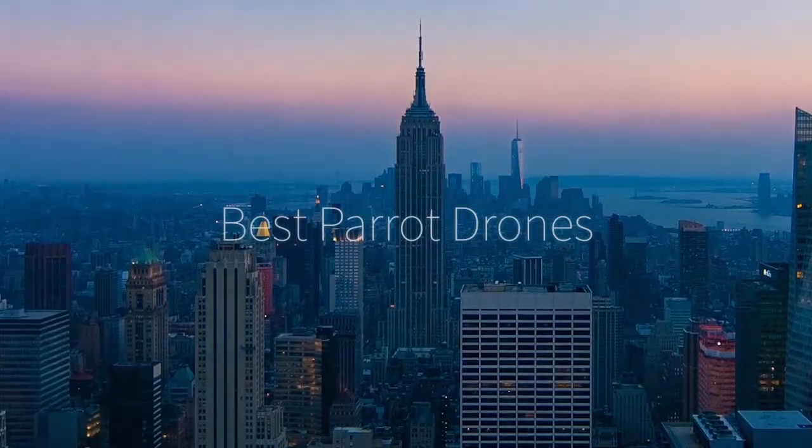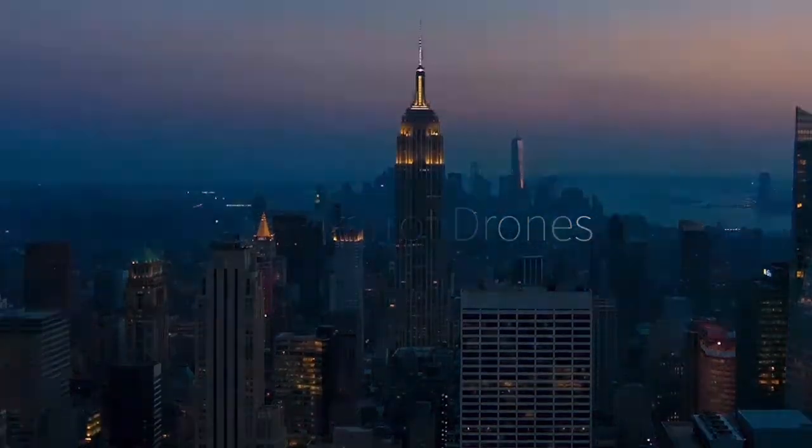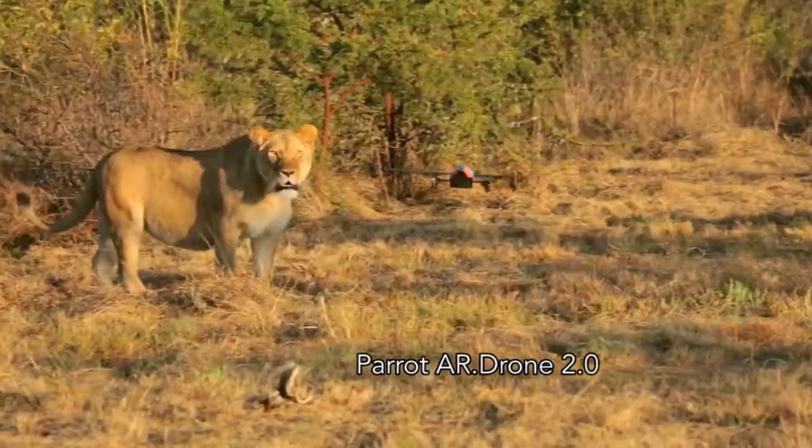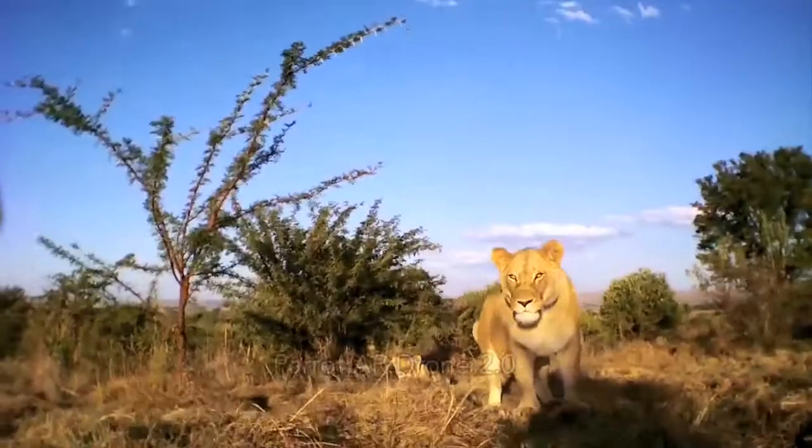Hi there, this is Wes with the Gadget Flow, and here are the best drones made by Parrot. First, we have the Parrot AR Drone 2.0, the new and improved version of Parrot's very first commercial drone.